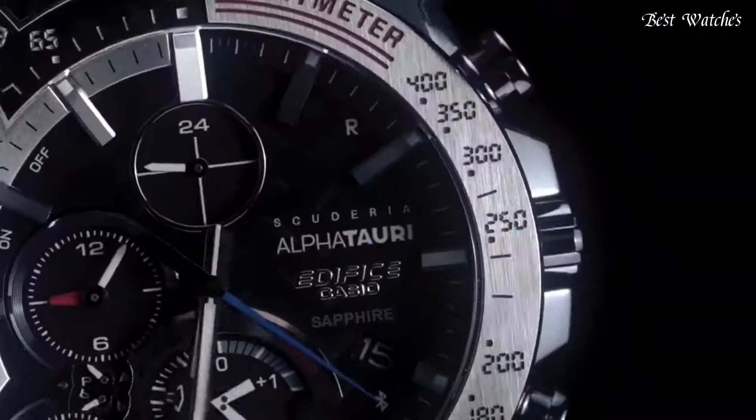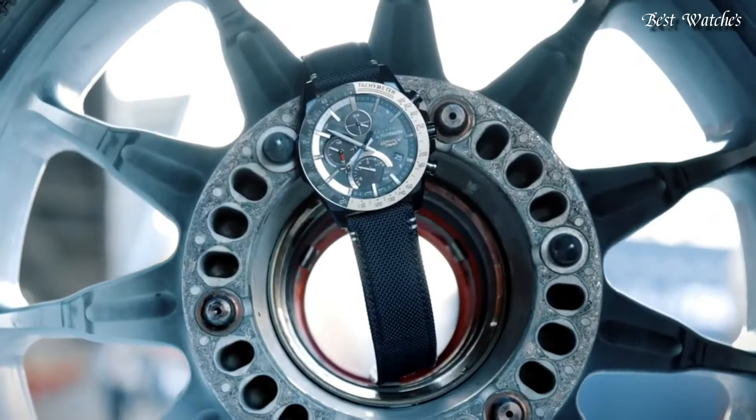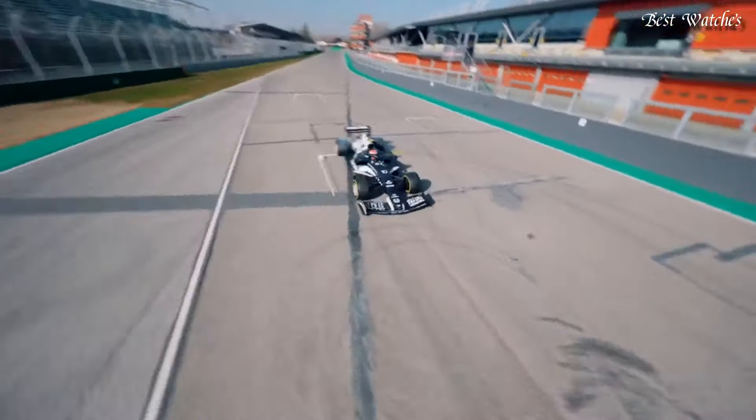Case dimensions are 45.7mm in diameter and 9.8mm in thickness. Display type, analog. This timepiece has sapphire, anti-reflection coating glass. 100m water resistance.